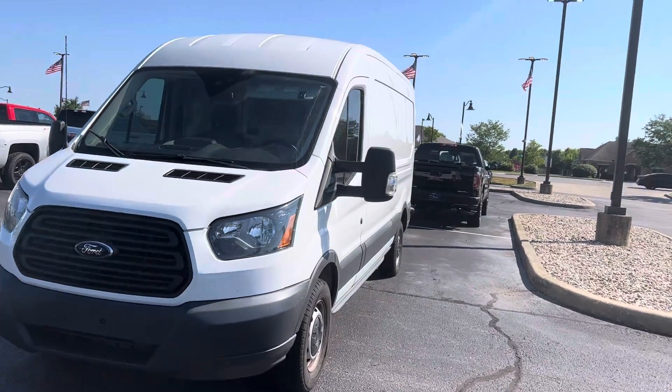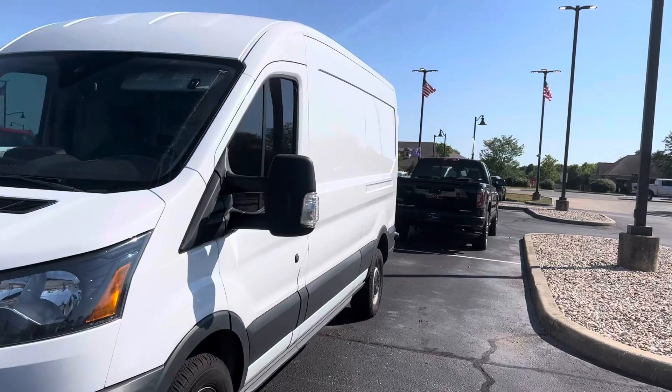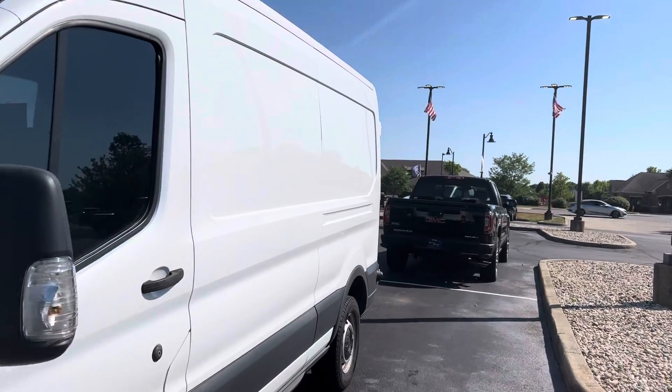Hi, I'm Steve McCauley with Bill Estes Ford. I want to do a quick walk around video on this 2016 Transit you're interested in.